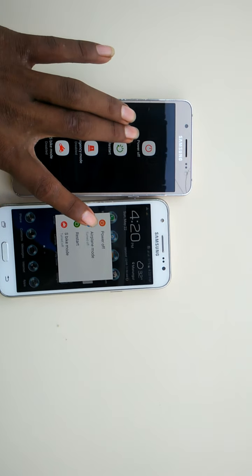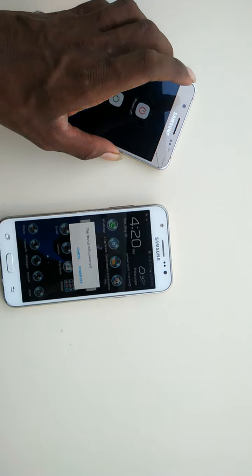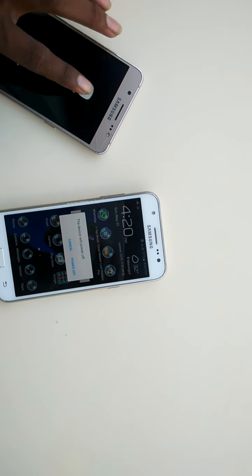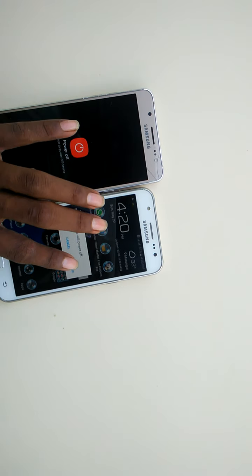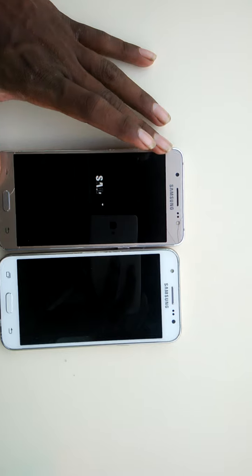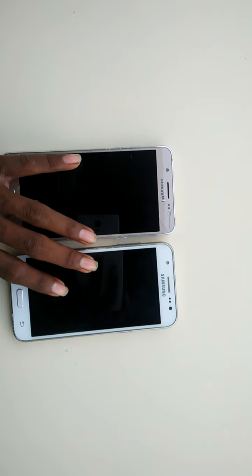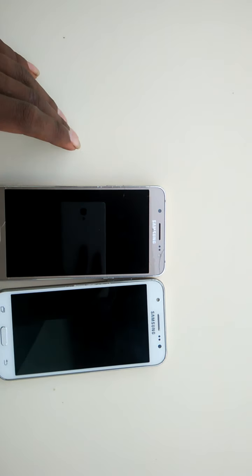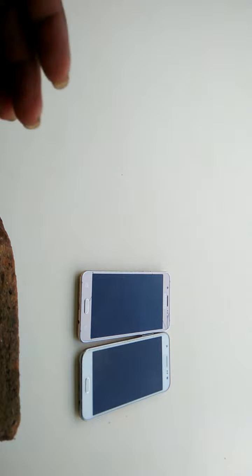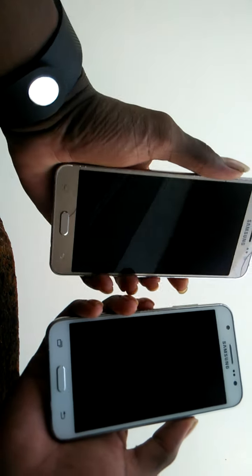Okay, it's time to power off. Both phones will be shut down. Let's check at the same time — the two phones are still on. Now let's bring them to boot at the same time.